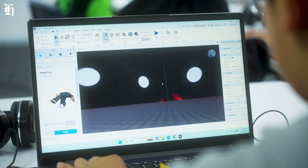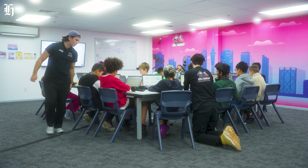Today, we're at Skilled Samurai in Auckland, where Tamariki are taught coding.